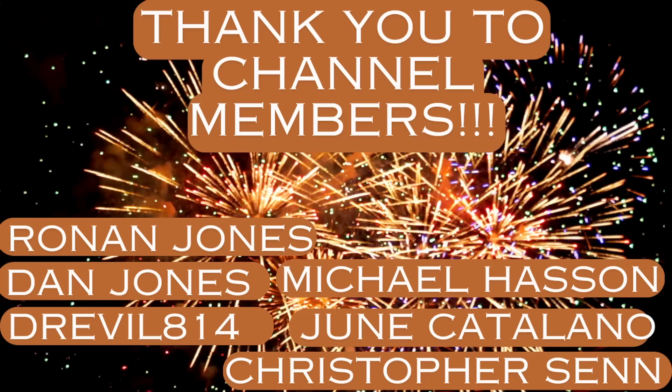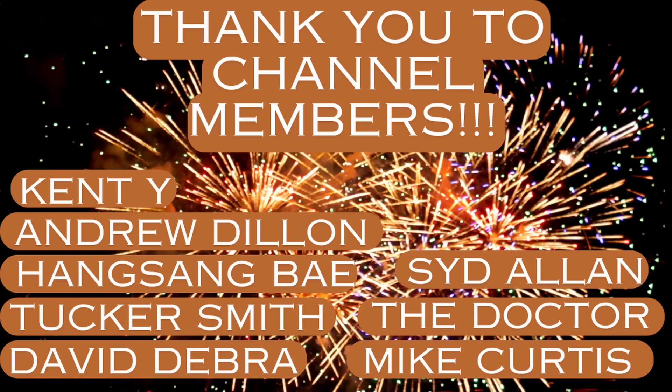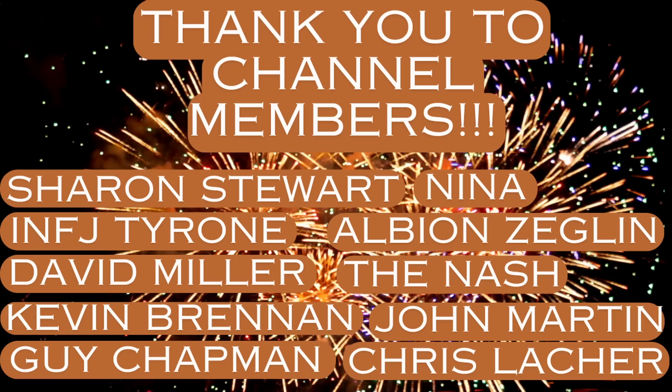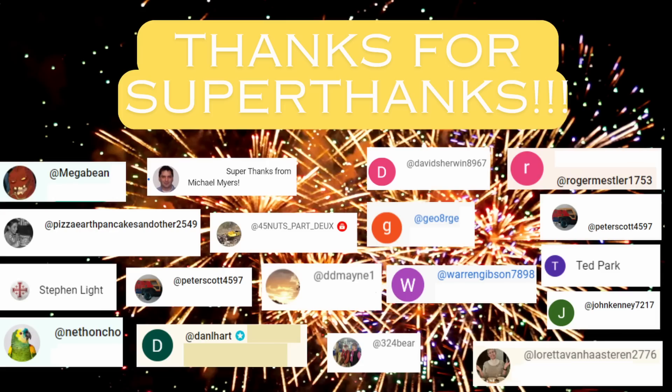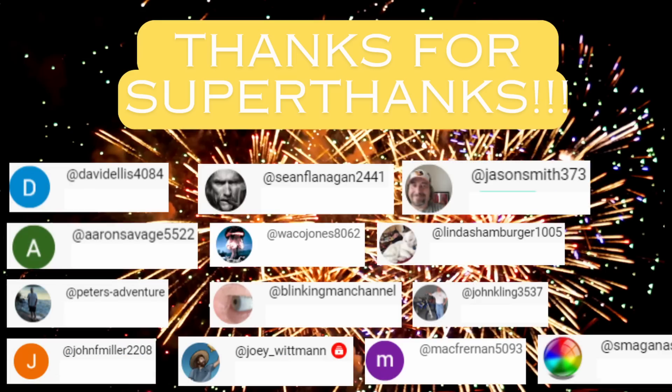Thanks very much, everyone. I'll see you in the next one.